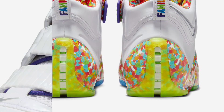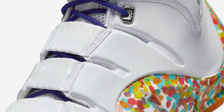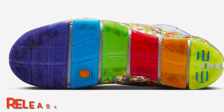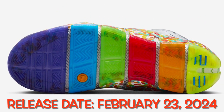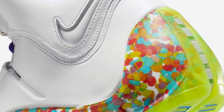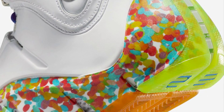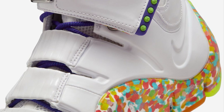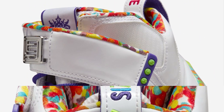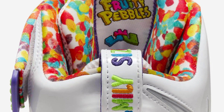The delayed release of the Nike LeBron 4 Fruity Pebbles has heightened excitement among sneaker enthusiasts. It is set to hit shelves on February 23rd, 2024, available at select retailers both in-store and online on Nike.com, priced at $250 US dollars in men's sizing.